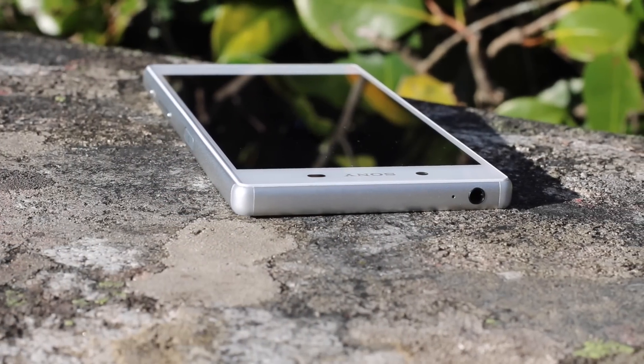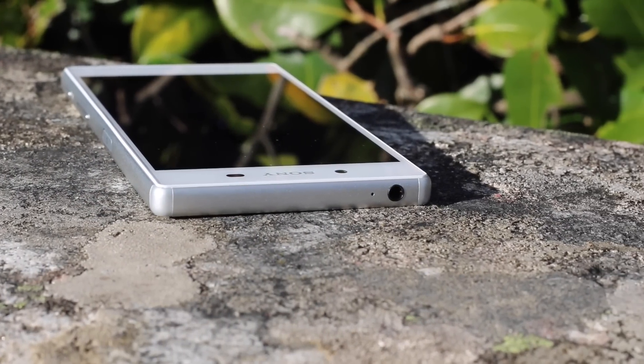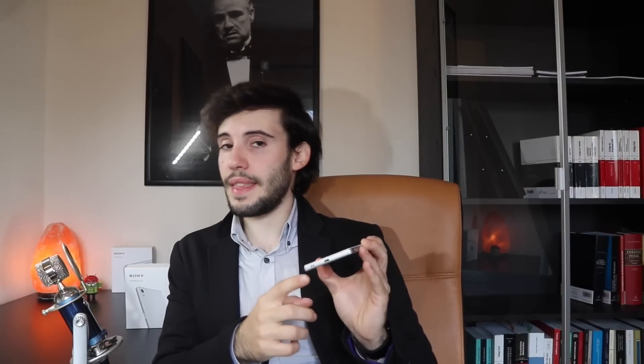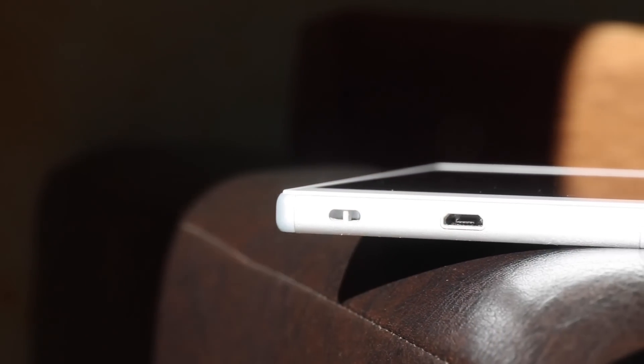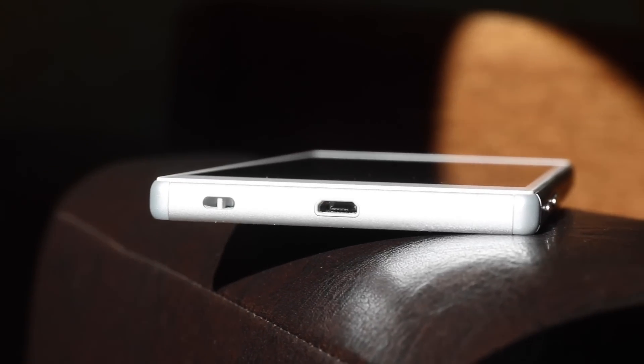Na parte superior temos o jack de 3.5mm e um microfone secundário para cancelamento ativo do ruído. Na parte inferior do dispositivo temos a porta microUSB, que desta vez está desprotegida, mas sem comprometer a sua certificação IP68. Temos também uma ranhoura para o cordel.